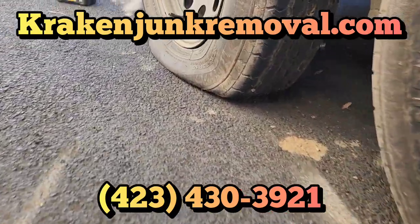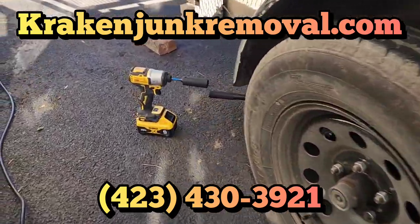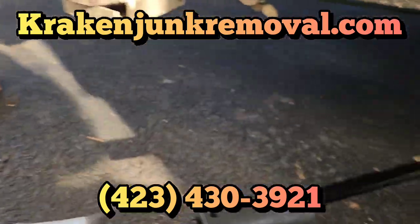Hey, good morning. If you're new to the channel and this is your first time here, welcome. My name is Austin. I'm the owner of Kraken Junk Removal. We're Tri-City's number one top choice for junk removal and home clean outs.